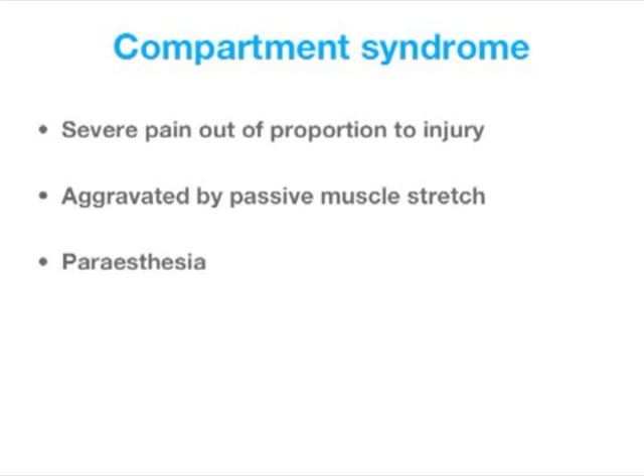Measurement of compartment pressures is not necessary if the clinical diagnosis is apparent. Serial measurements might be helpful, but continuous measurement is not.